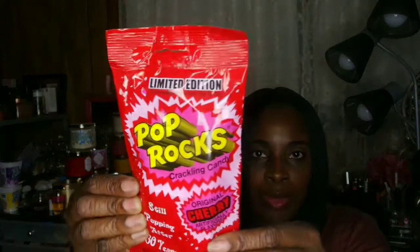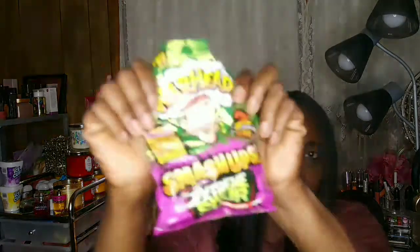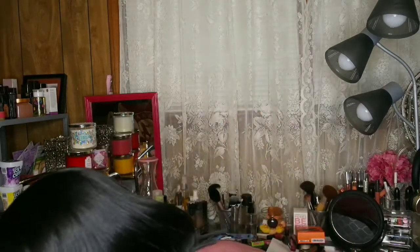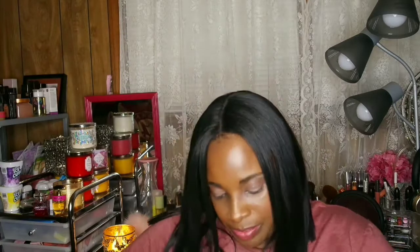I picked up some candy — pop rocks. I'm not sure if y'all remember pop rocks, but I used to love these from the little general store. I also picked up some Warhead candy, and I got some gummy ones too. They were so good — I was surprised how good they were. I ate half the bags already, so they're over on my nightstand.